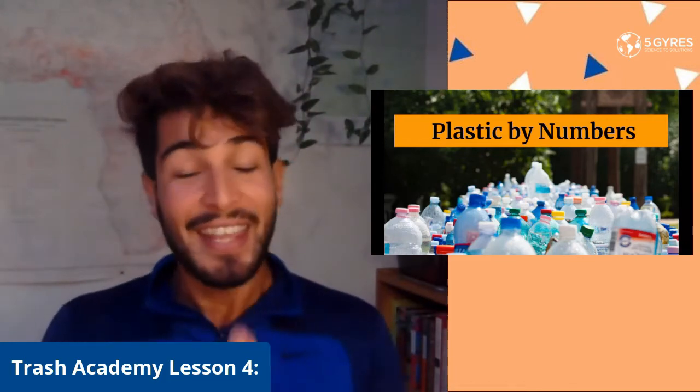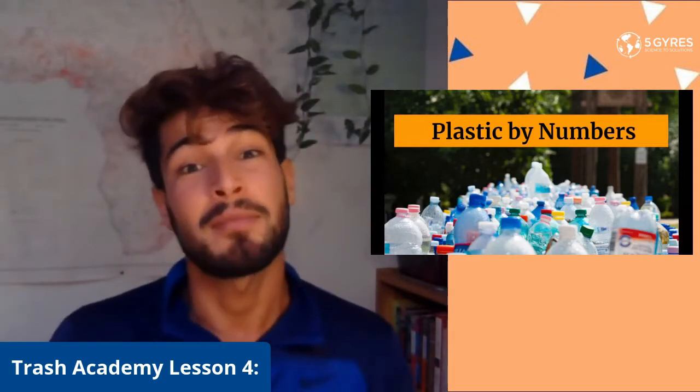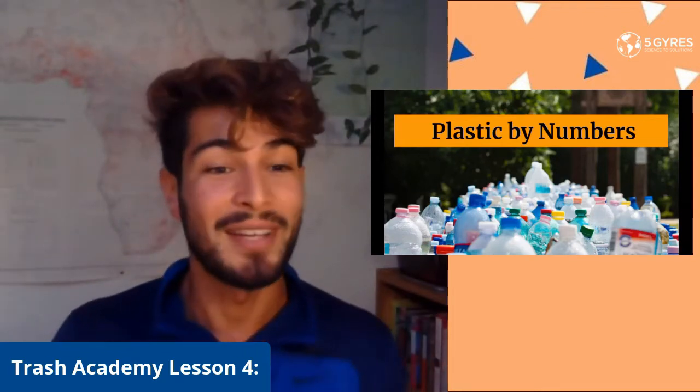Today we're going to be learning about how to identify different kinds of plastic — and yes, there's actually more than one type of plastic. Some of them are recyclable, some of them are safe to use, and some of them are just put into another category which we don't even know what to do with.